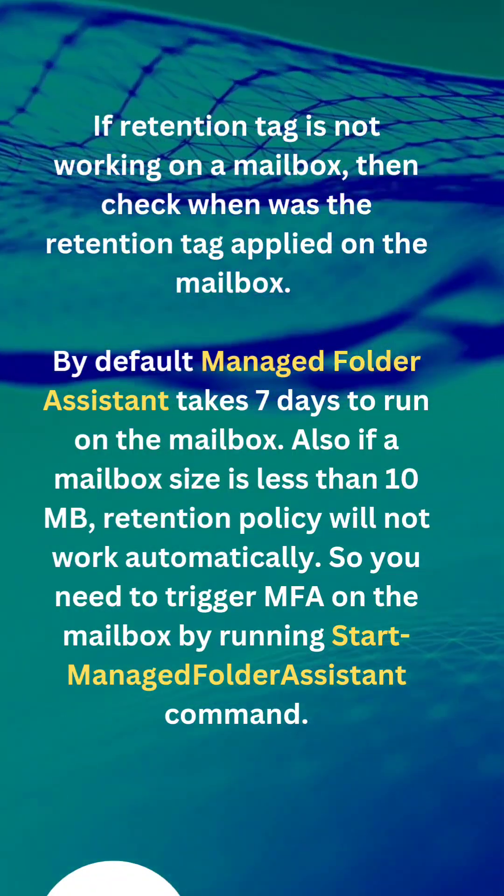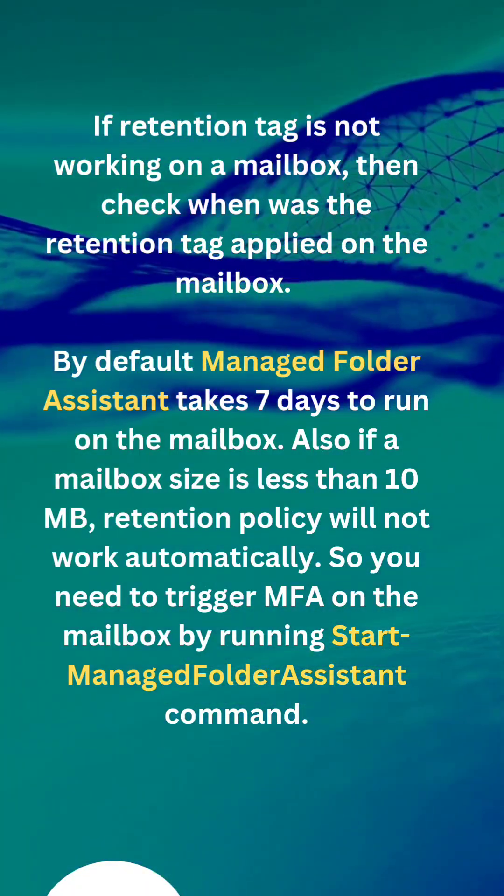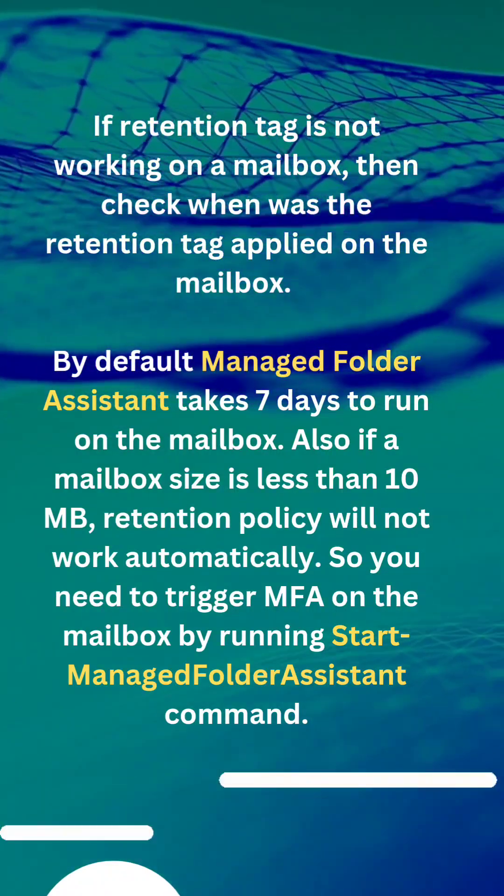Also, if a mailbox size is less than 10 MB, the retention policy will not work automatically. So you need to trigger MFA on the mailbox by running the Start-ManagedFolderAssistant command.